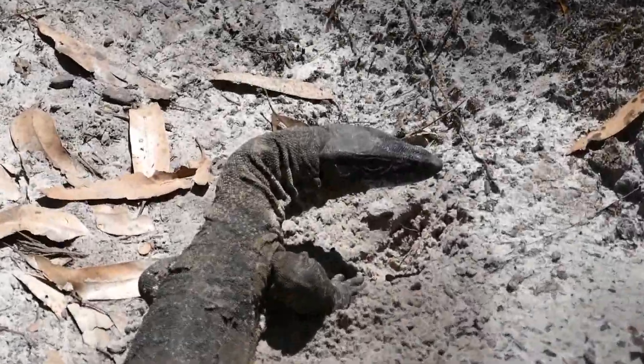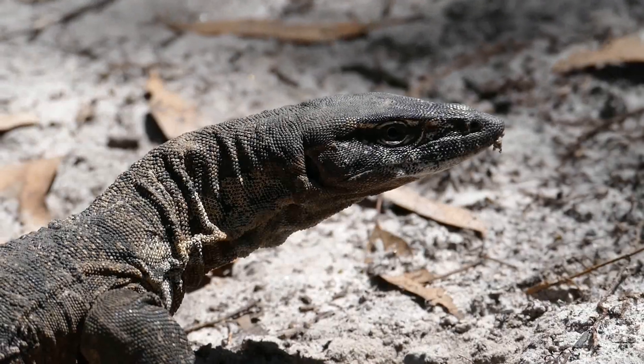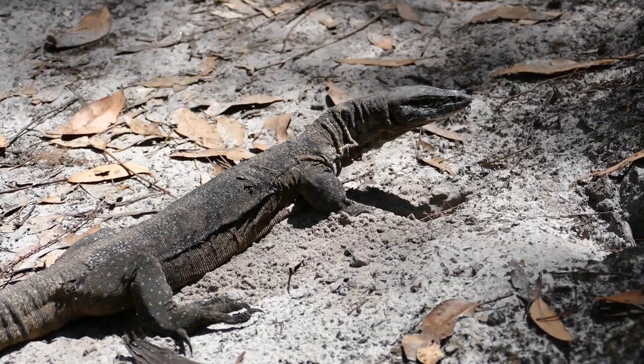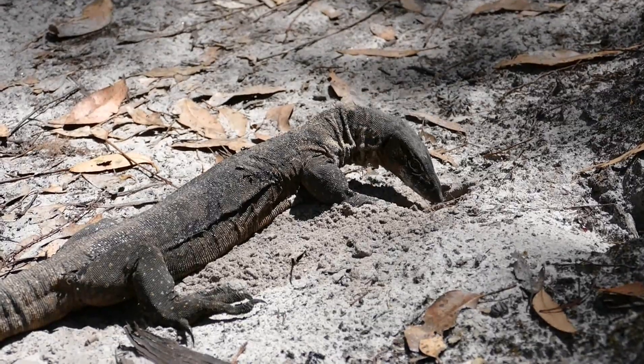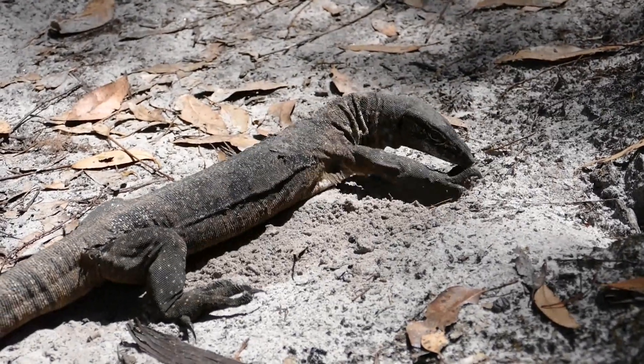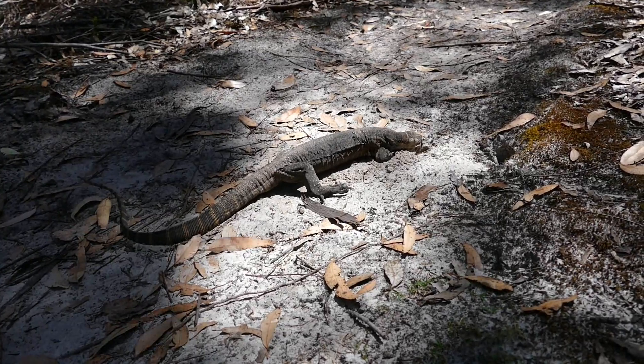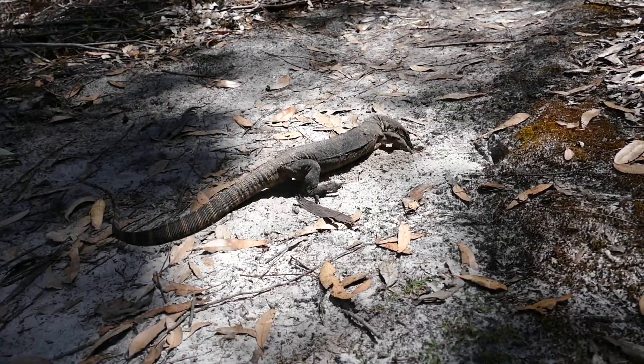Several times our way crosses goannas. They are mostly on the path, lazily basking in the sun. We have to watch very carefully not to step on them.